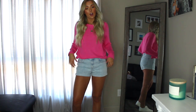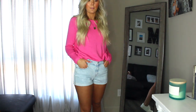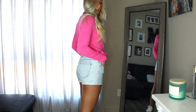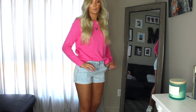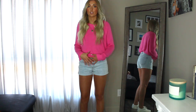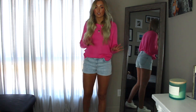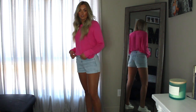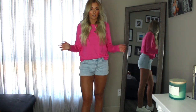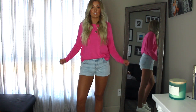I paired it with these shorts, also from Old Navy — I believe they're called the boyfriend short. They're a good length, very stretchy and comfortable. I hate when you're sitting in jean shorts and you can feel how tight they are and have to unbutton them — these definitely have a lot of forgiveness. It's just a super cute transition outfit for spring; the sweater is pretty light material.